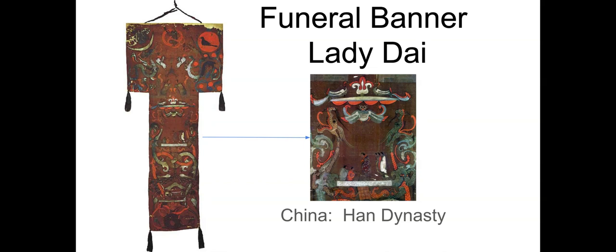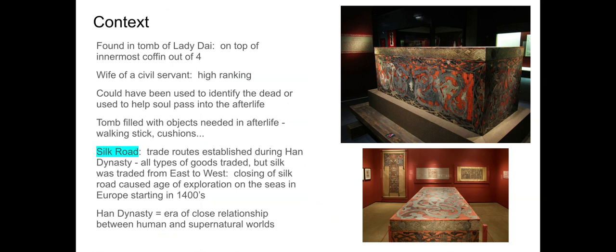This piece is from China, from a dynasty called the Han Dynasty. It is the funeral banner of Lady Dai — I'm not too sure how to pronounce that. On the left you see the full banner, and on the right-hand side you see a close-up of the center portion. We're going to get into the basics of content and then spell them out specifically with multiple images and slides, and we'll also do context first.